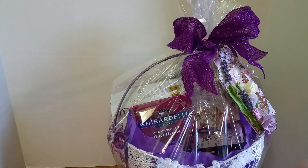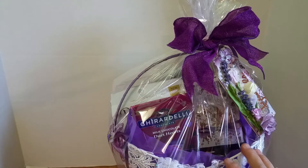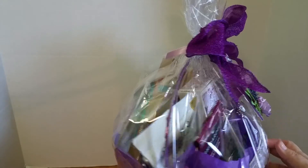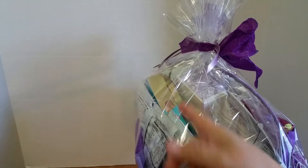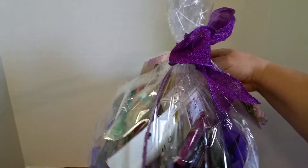My sister's a diabetic, so I did add regular candy because sometimes you want that real candy and not the sweetener version. I bought her some regular chocolates, and I also got her Russell Stover sugar-free ones, so I bought her a combination of both — there are different bags in here.